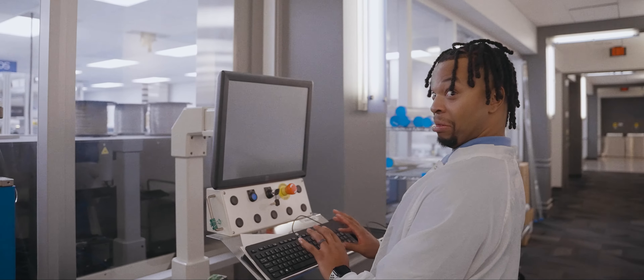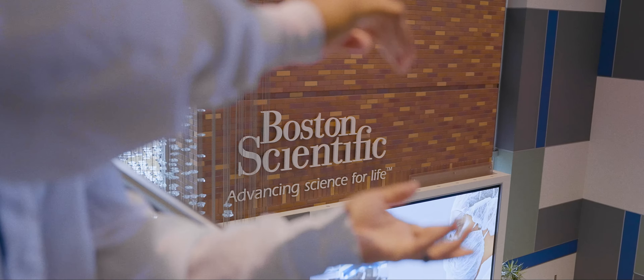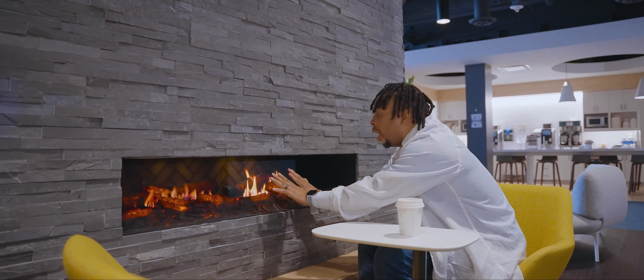All right, you made it to the end of the field trip! I hope you guys had just as much fun as I did. This is STEM, this is Boston Scientific. We hope you enjoyed yourself, and remember — not all heroes wear capes, but they do wear lab coats.